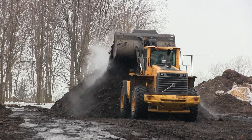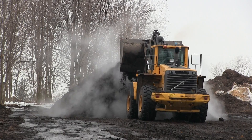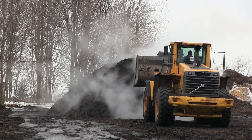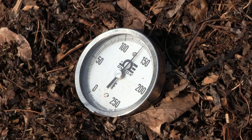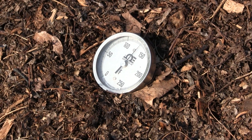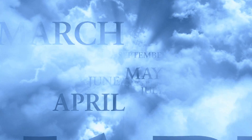These windrows are turned regularly, allowing moisture and oxygen levels — two critical elements of the aerobic composting process — to be optimized. Each time the rows are turned, the material will reheat to temperatures of 140 to 160 degrees Fahrenheit. The timeframe for this process depends on numerous factors but can range from 90 days to two years.